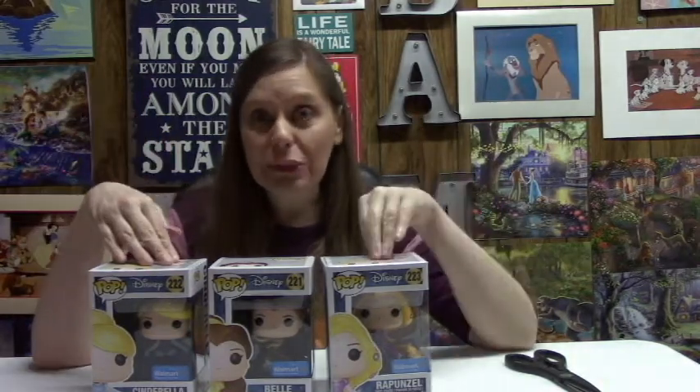Today we are opening three Walmart exclusive Disney princess pop vinyls. Hey there, it's Amy and you're watching Inspired by the Mouse, the channel to help you live a mouse inspired life. If you're a Disney fan, fanatic, or just someone who loves the magic, make sure that you subscribe to this channel so that you don't miss a thing.